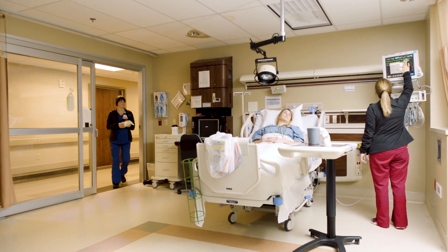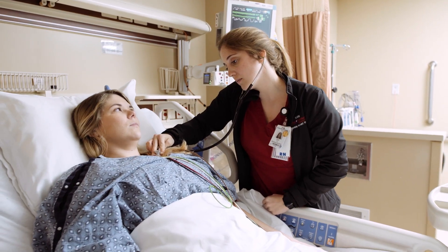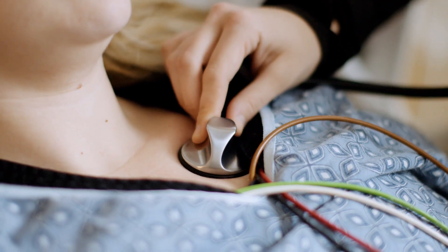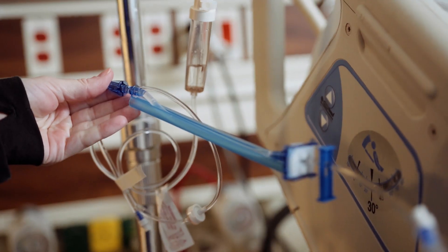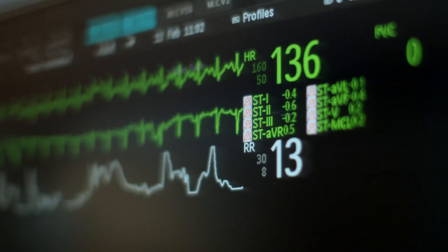Sepsis is basically the body's response to an infection, and it's a response that is vigorous, well-intentioned, but has spun out of its axis. It's like a brush fire gone out of control. The body responds in ways that individually might help with fighting an infection, but together oftentimes lead to the death of the person who is afflicted with it.